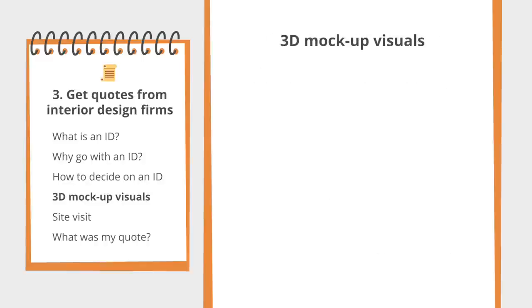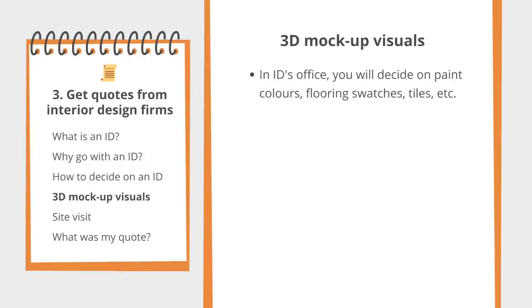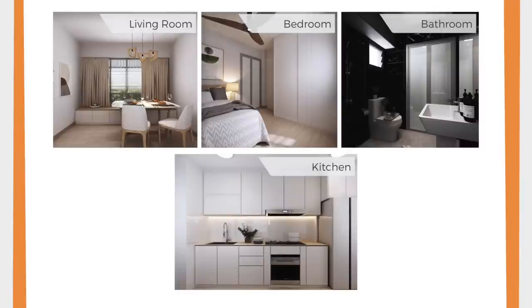I found my ID shortly after I put down the OTP. The first meeting was just to get to know her work and style. Usually IDs won't sign any contract or confirm designs until you submit your resale application. After I submitted my resale application, we went into more details — deciding on paint colours, flooring, and tiles. Based on my selection, my ID worked on 3D mock-up visuals of how my space would look, showing how the fixed built-in carpentry like the settee, wardrobe, bathroom, and kitchen cabinets would appear.